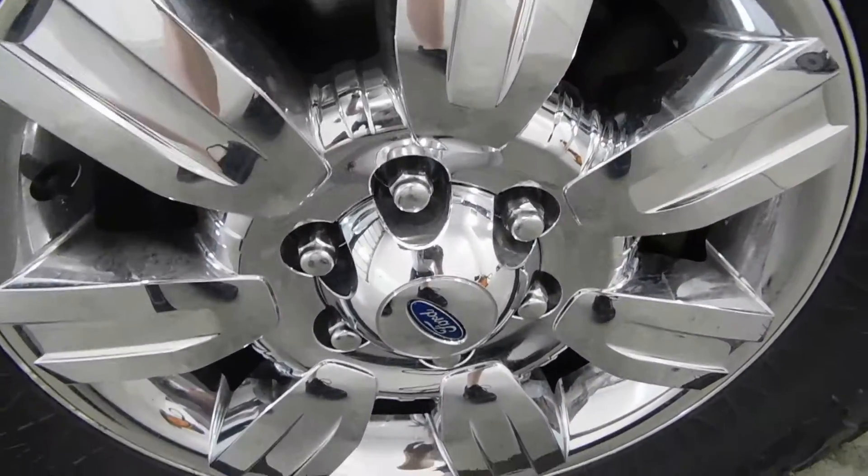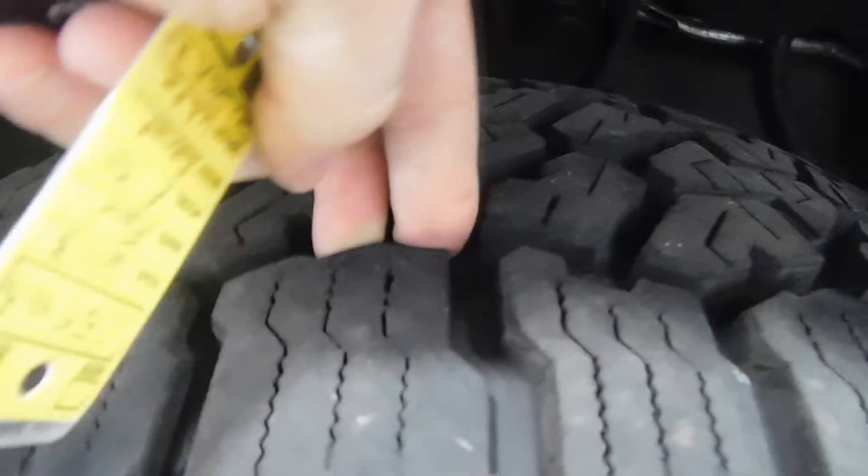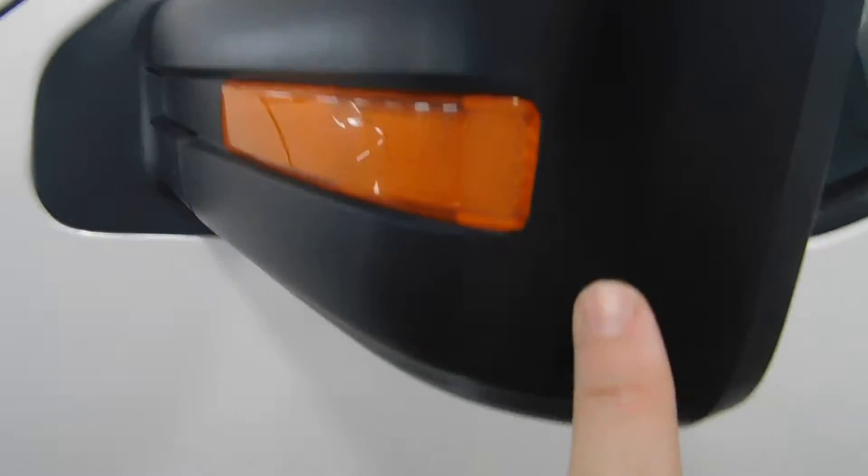Looking at the wheels, there are no signs of curbing or road rash and you have plenty of tread life left in those tires — they are like brand new. There's the exterior turn signal indicator there as well. I also want to show you the front and back side of the exterior mirror.